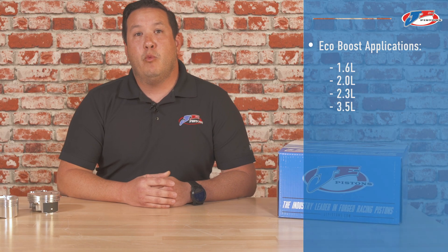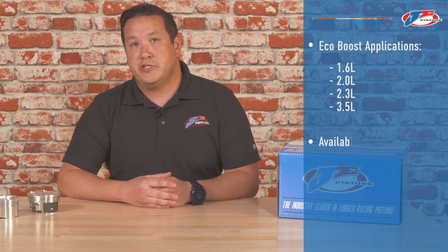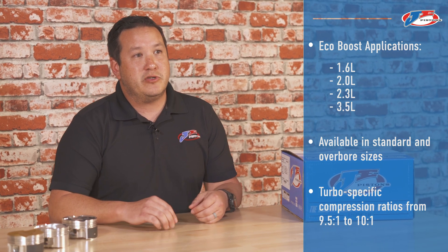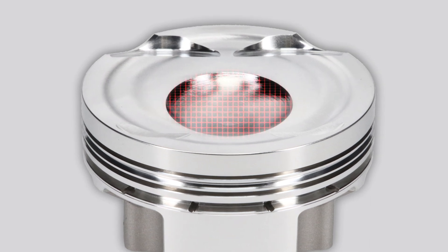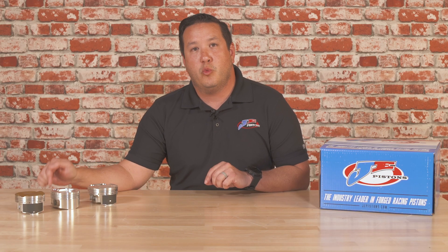In addition to the 3.5L, we also offer a 1.6L, 2.0L, and 2.3L EcoBoost engines. All of them come with standard bore sizes and oversizes and turbo charged compression ratios from 9.5 to 10.1. All EcoBoost engines feature a direct injection design — it is critical that you match the OEM design to have the proper combustion chamber, which keeps combustion in the right place and doesn't allow fuel to wash the cylinders.